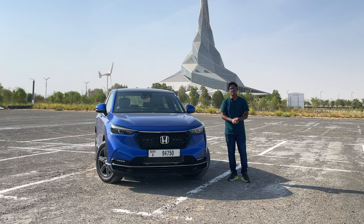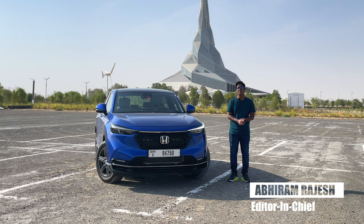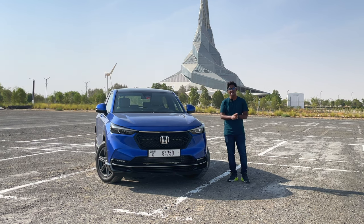Hello and welcome to another episode of Drivetrain. Today we have with us one of Honda's latest offerings in the UAE market, the all-new third-generation Honda HR-V.